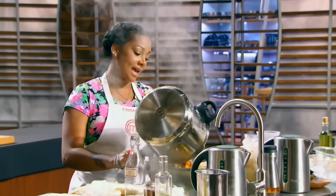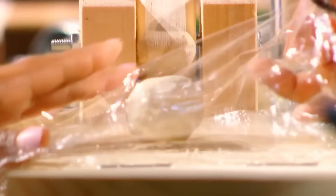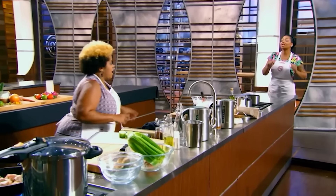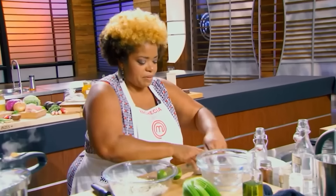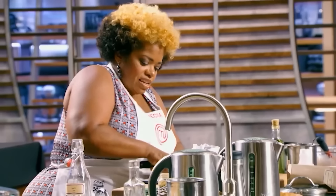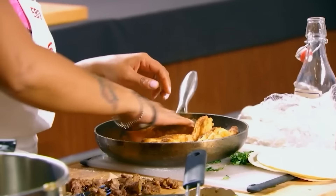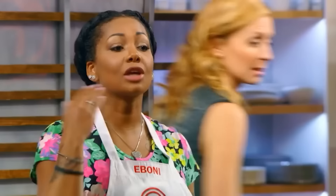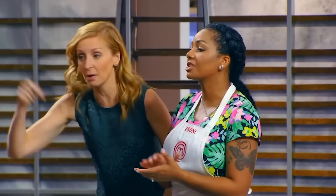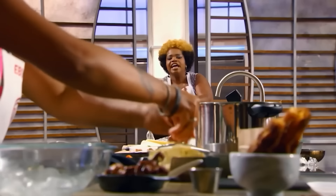As they dove into the challenge, it became abundantly clear that the prophecy had come to pass. Neither was listening to each other about anything — one said do your ceviche, the other said skip it — and the platter they ended up with suffered for it. They didn't have the sugar coating ready, and Ebony and Yashika were nowhere near being on the same page.